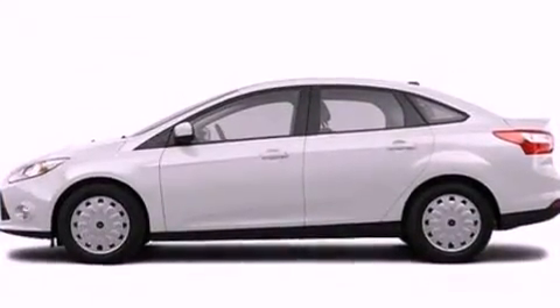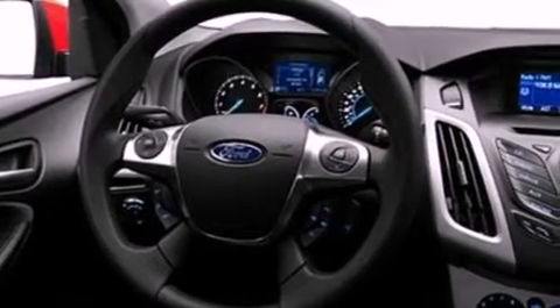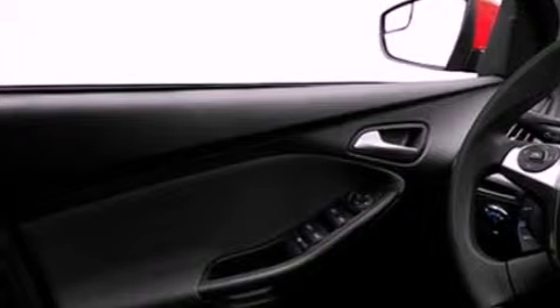Its top features include speed-sensitive volume controls, cruise control, full-power accessories, a six-speaker audio system, a leather-wrapped steering wheel, and a multi-link rear suspension.